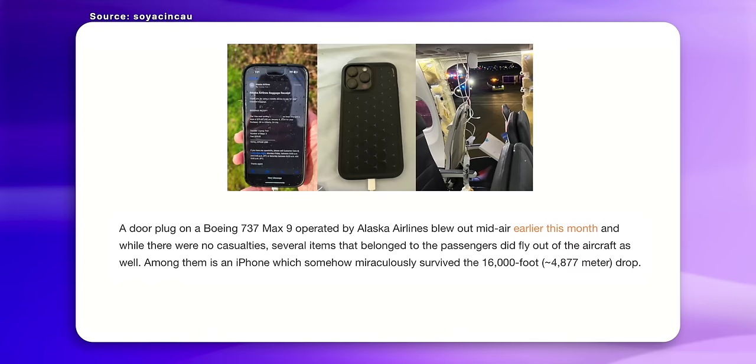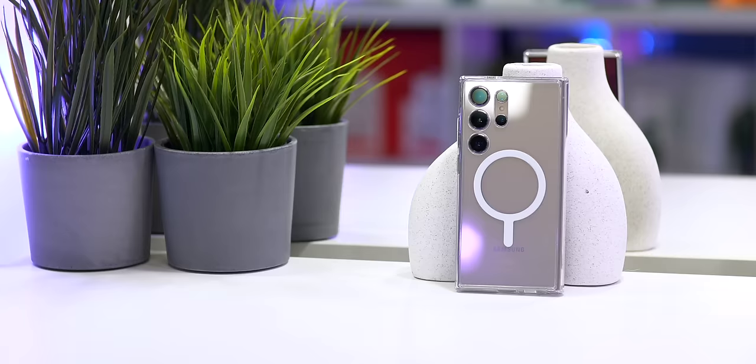And if you're looking to keep your new phone protected, not many phones can fall from 16,000 feet and survive. But today's sponsor, Spigen, made that possible. Check them out using the link below as well as later in the video.